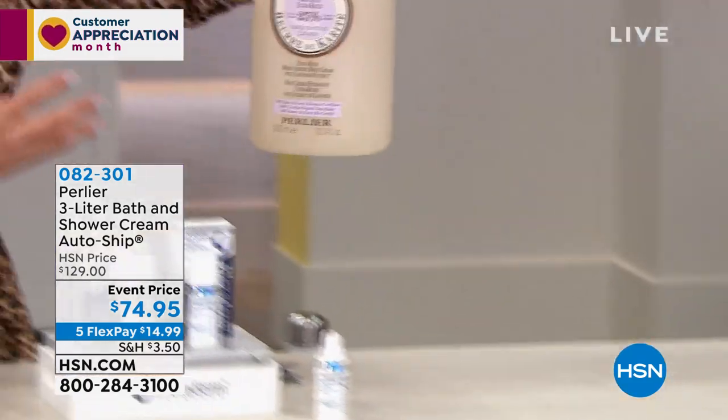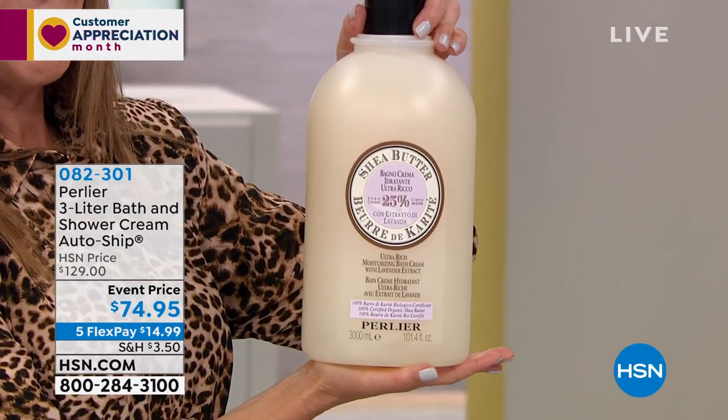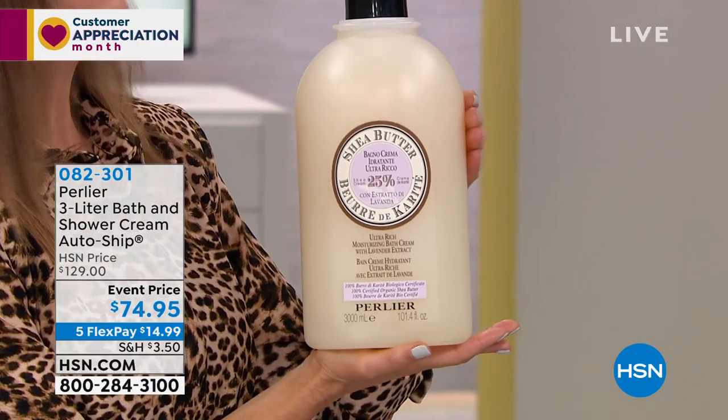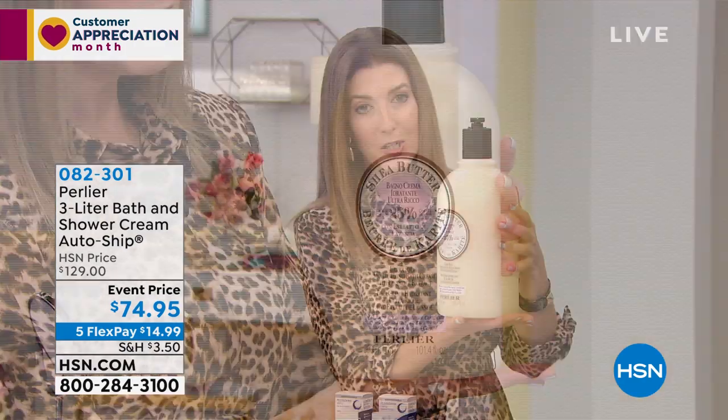Talk about incredible value — it's really over $174 worth of shower gel. It is creamy, moisturizing, and hydrating, with the most amazing intoxicating ingredients from Italy. It's all coming up, so stay tuned. That's on five flex pay as well.